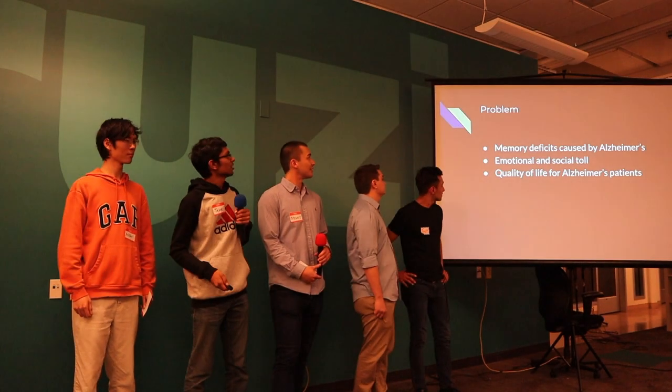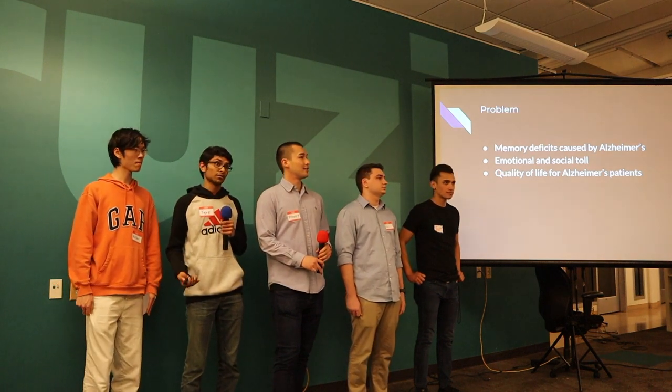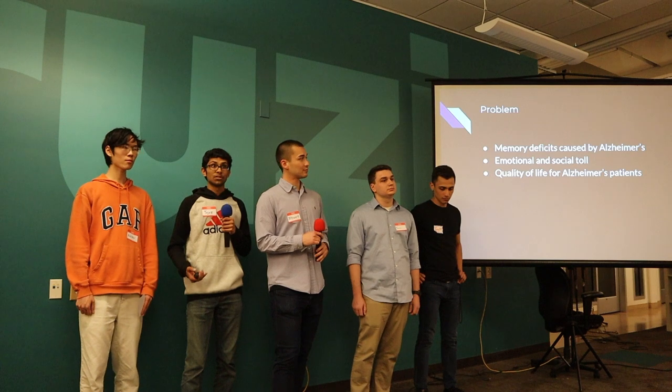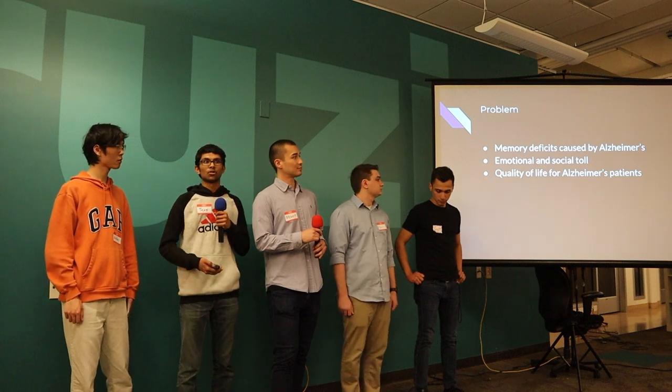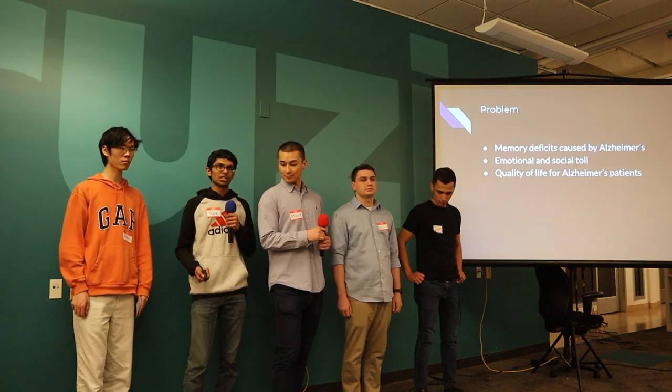So, IRIS — what this project is about is we try to tackle Alzheimer's disease because it's a national epidemic, and it's something that's also personally affected me. My grandma has an early stage of dementia, which could possibly be leading to Alzheimer's. We were trying to look for existing solutions, but one of the problems is that a lot of them require using a mobile app, which isn't very intuitive for someone who hasn't really interacted with technology. And Alzheimer's overall does cause a lot of emotional and social toll, not only for the patient, but for the caretakers.